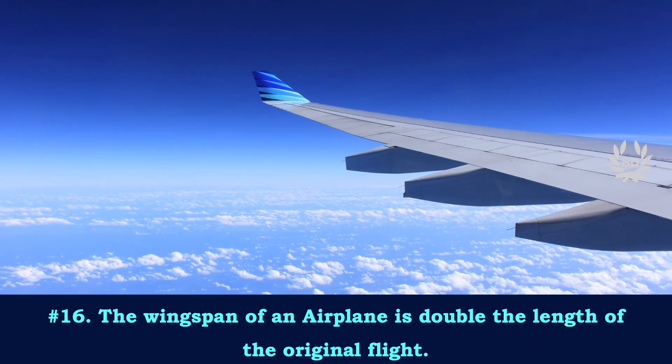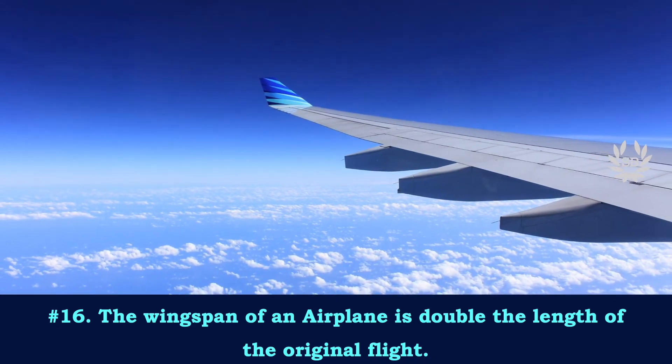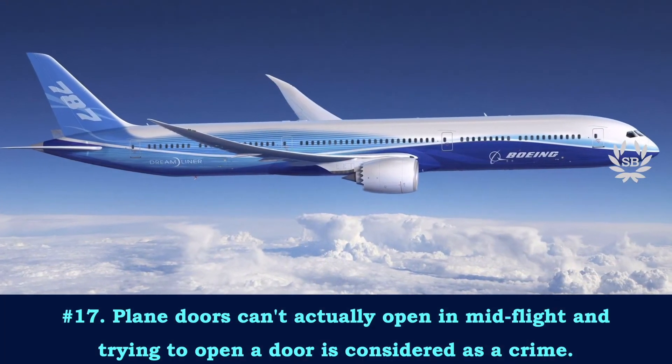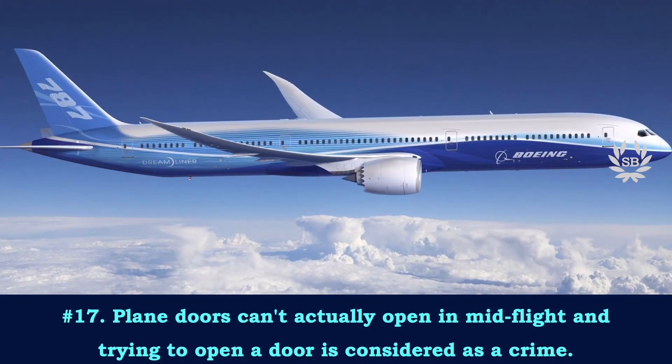The wingspan of an airplane is double the length of the original flight plane. Plane doors can't actually open in the middle of a flight, and trying to open a door is considered a crime.